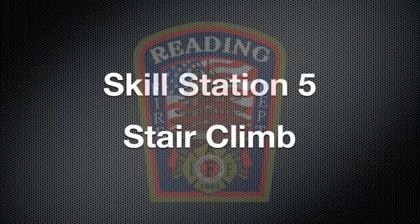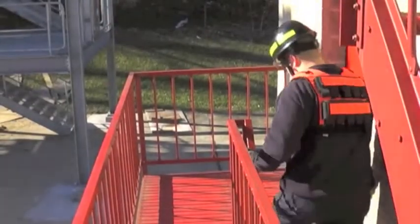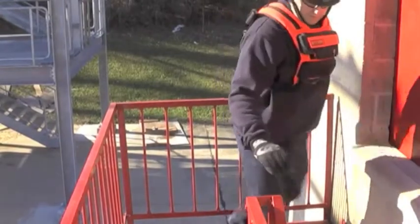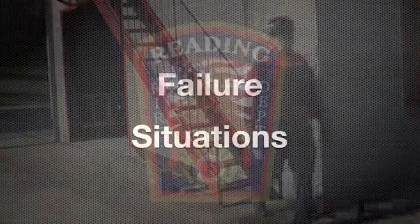At Skill Station 5, climb the stair tower touching each step while holding onto the hand railing. Upon reaching the top landing, touch the far rail and descend touching each step while holding the hand railing. Cross the line and repeat a second time.